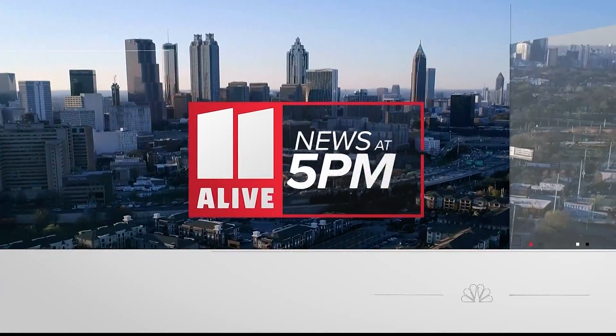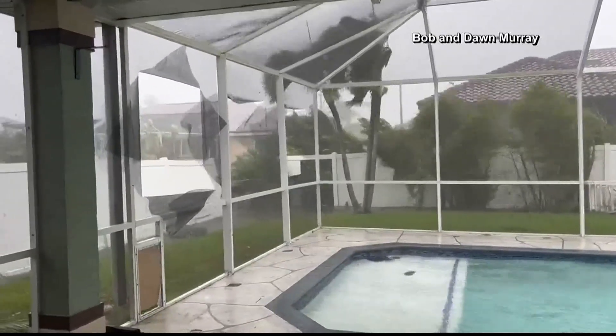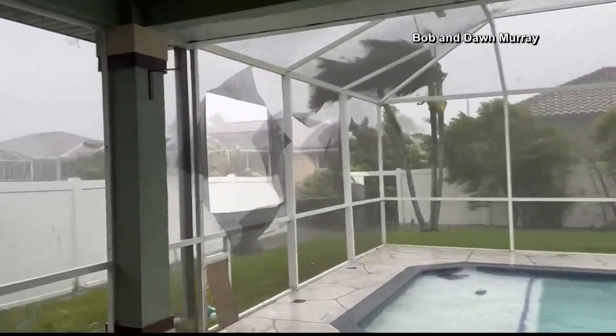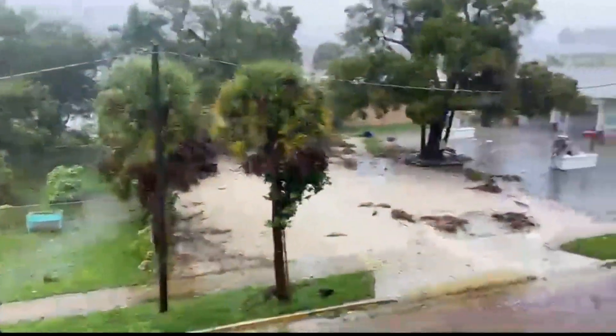11 Alive News at 5 p.m. starts now. Hurricane Ian making landfall less than two hours ago as a powerful Category 4 storm in southwestern Florida. The rough winds ripping through the state, pounding everything in its path.